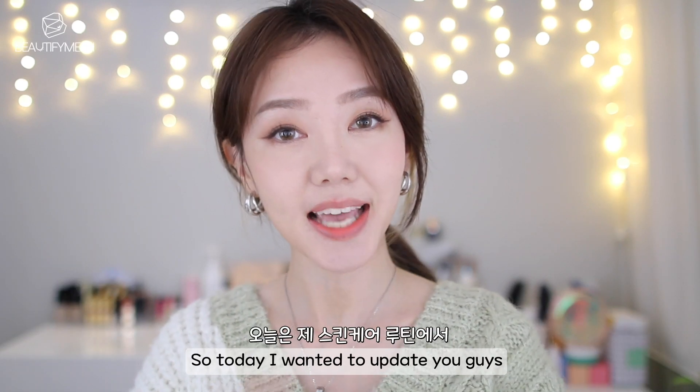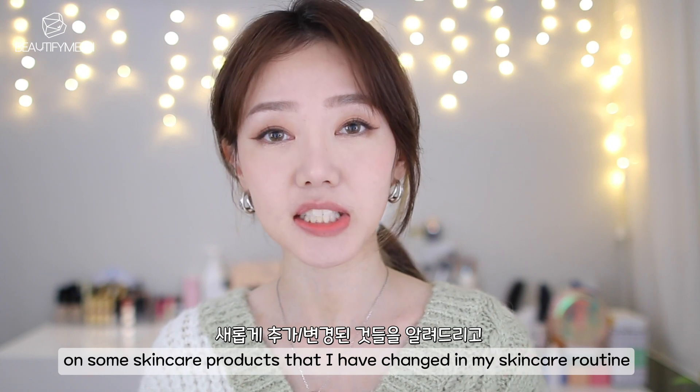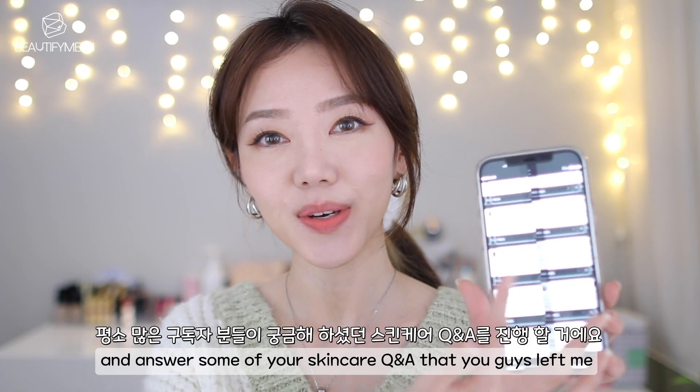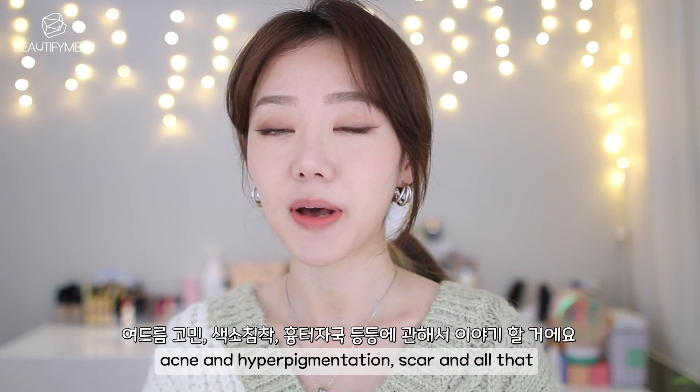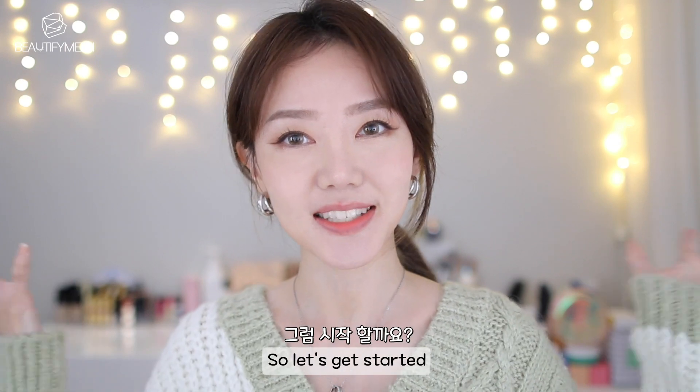Hey guys! Welcome back to my channel. So today, I wanted to update you guys on some skincare products that have changed in my skincare routine and answer some of your skincare Q&A's that you guys left me about acne and hyperpigmentation, scars and all that. So let's get started.